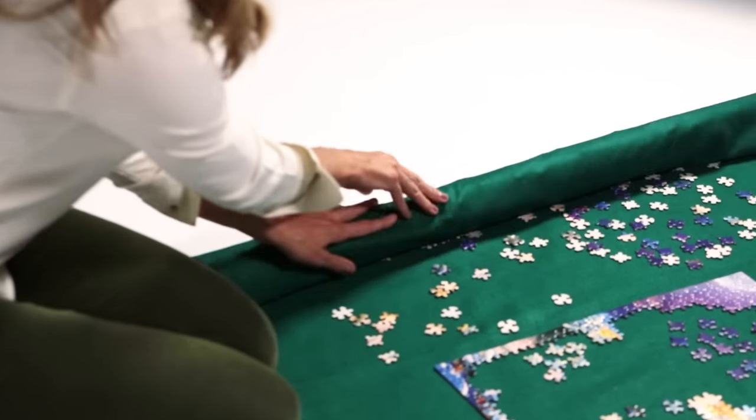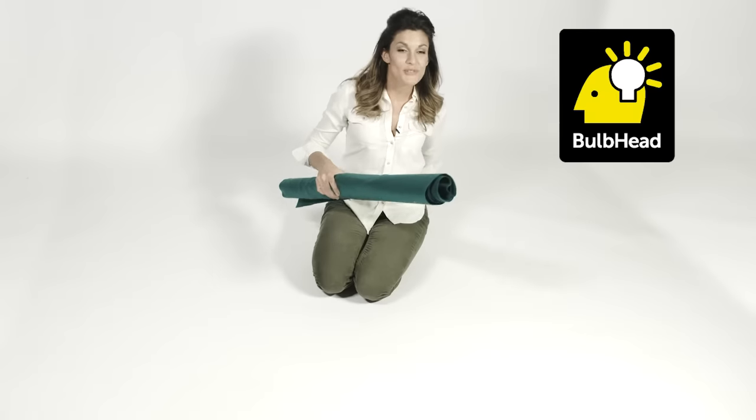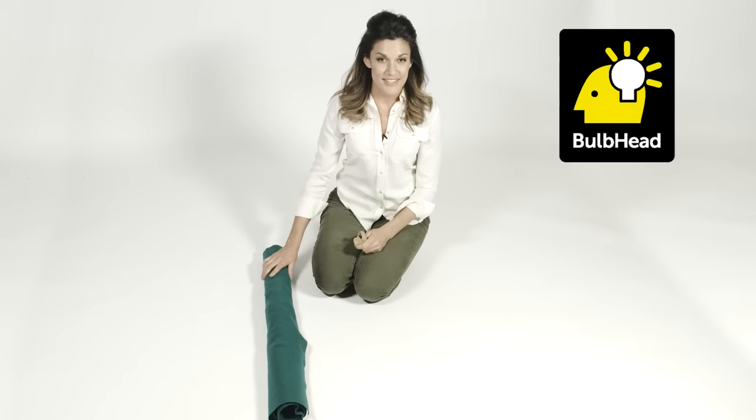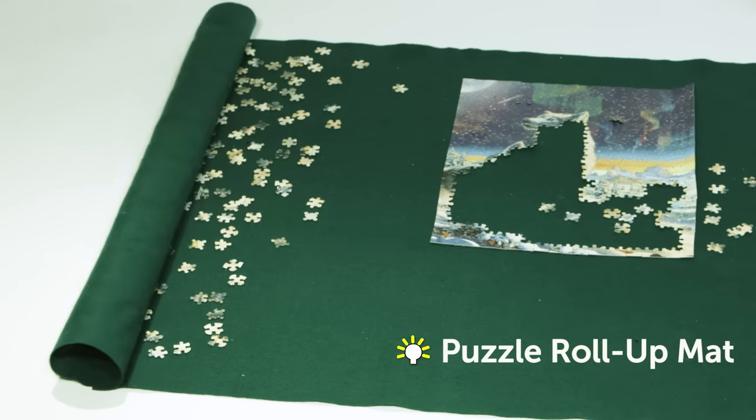Just use the included tube to roll it up and secure it with the super helpful elastic straps. The Puzzle Roll-Up Mat's felt finish keeps your pieces in place, so your puzzle is ready to go again whenever and wherever you are.